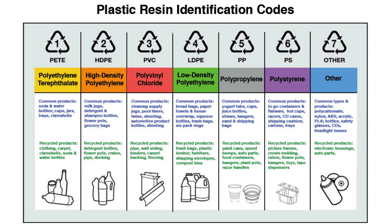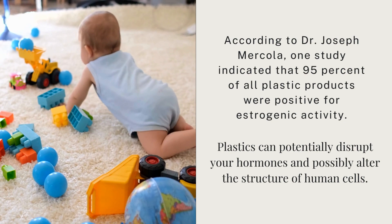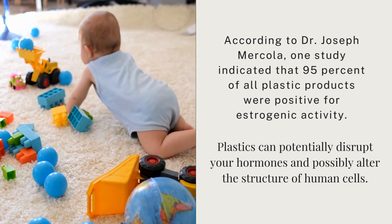Three and six are dangerous due to the poisons they leach, which are intensified when heated. Seven is due to the chemical BPA, if present in that plastic, which is a known hormone disruptor. According to Dr. Joseph Mercola, one study indicated that 95% of all plastic products were positive for some kind of estrogenic activity, meaning they can potentially disrupt your hormones. This poses risk to both children and adults.